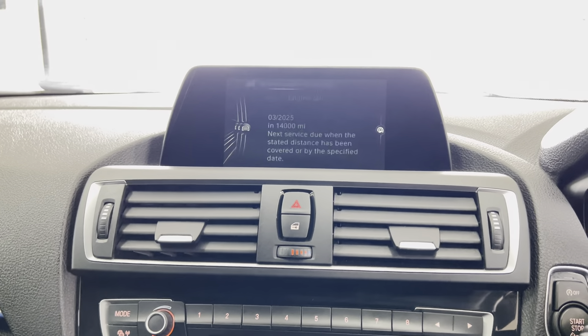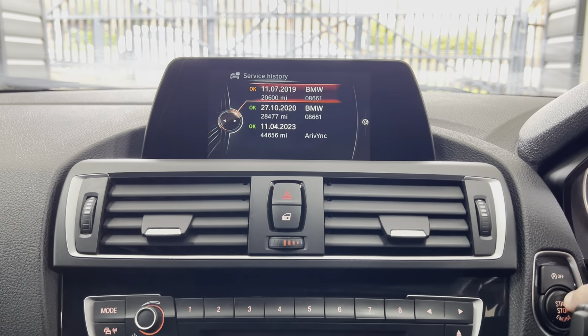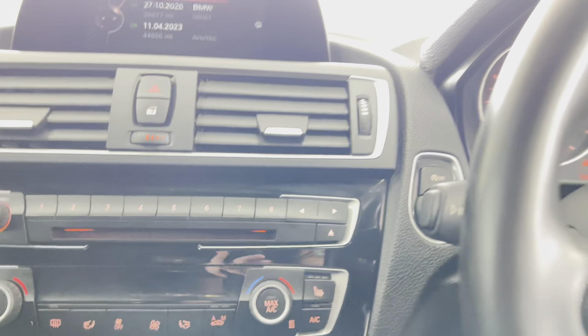Let's just check the service status — it isn't due a service for 14,000 miles. Service history wise, it has two BMW services and one by ourselves in-house, just done, so it's freshly serviced, all good and ready to go. If you'd like to know more, you're welcome to use the links available in the description. For now, thank you, do take care, bye.